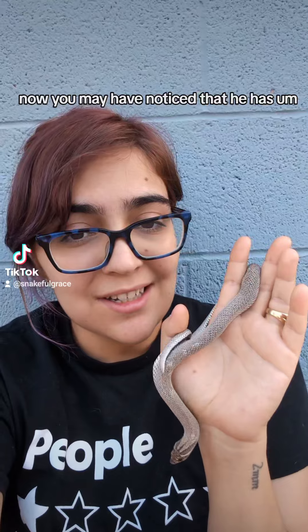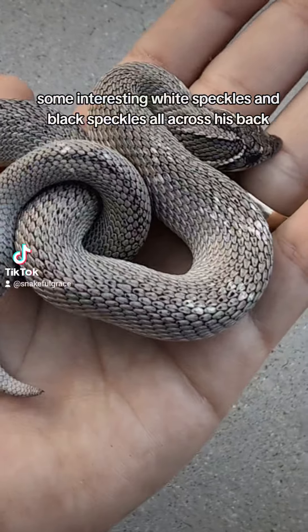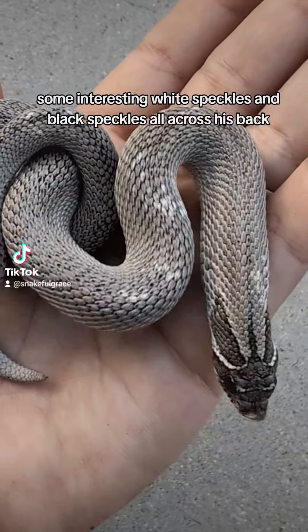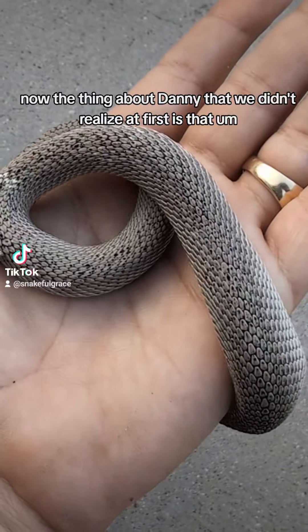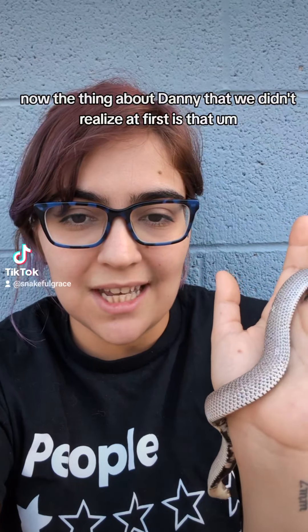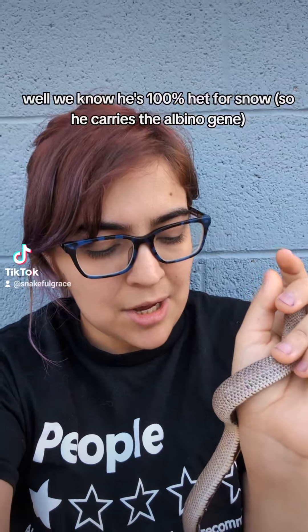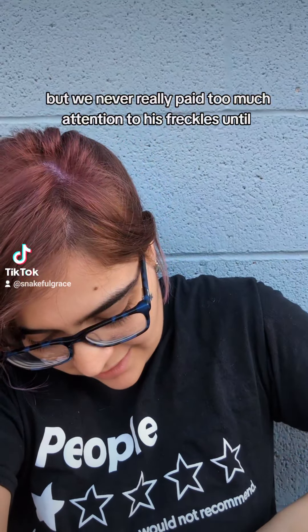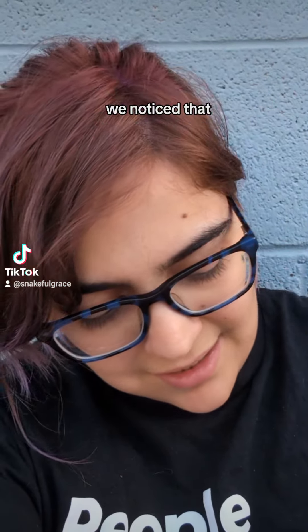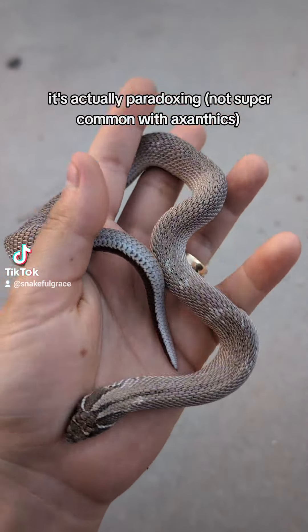You may have noticed that he has some interesting white speckles and black speckles all across his back. The thing about Danny that we didn't realize at first is that — we know he's 100% het for snow — but we never really paid too much attention to his speckles until we noticed that it's actually paradoxing.